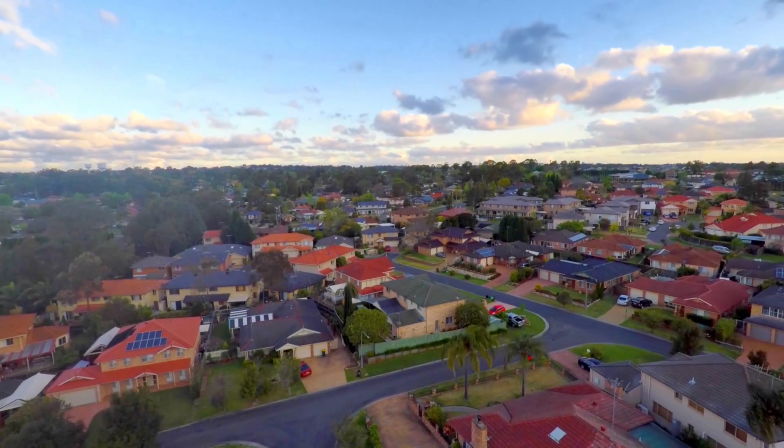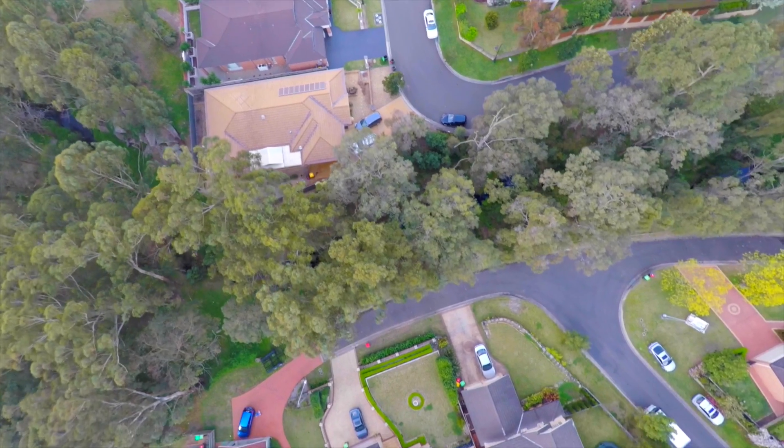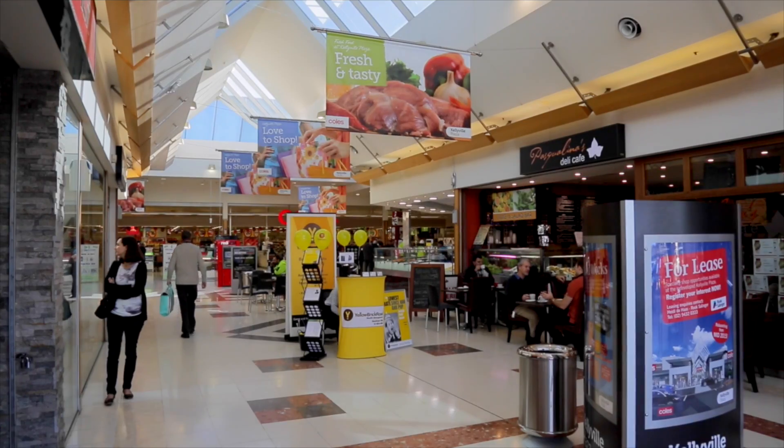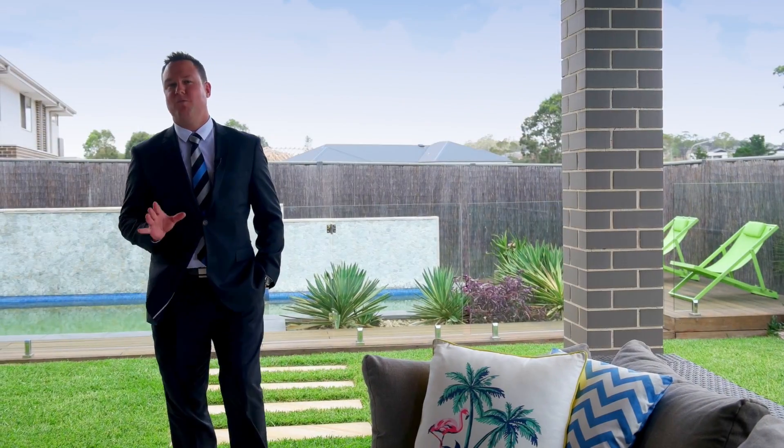Located only minutes away from the future Kellyville railway station and future shopping complex with Woolworths, as well as a number of quality schools, this is definitely the very sought-after end of Kellyville bordering Bella Vista. To appreciate the full majesty of this gorgeous home set on a 700 square metre parcel of land, you really have to come and see it for yourself. I'm Shad from Harcourts — look forward to meeting you soon.